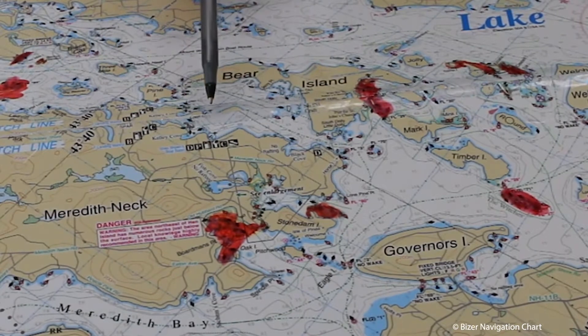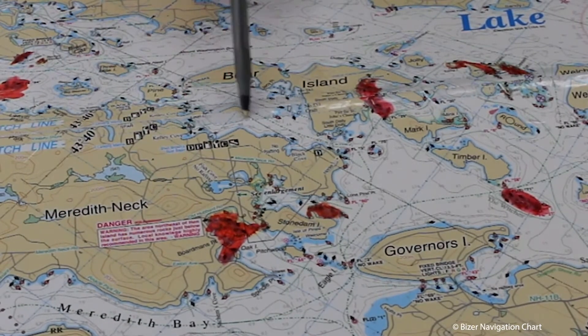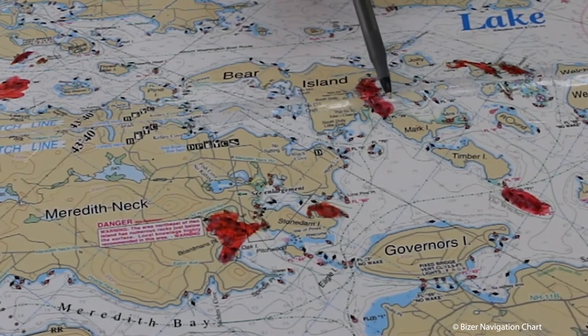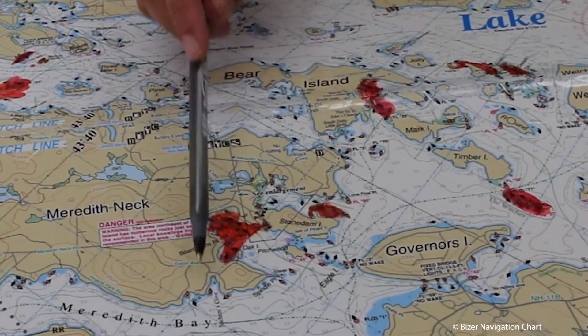If you go towards our parts and service department, you'll be going towards Mark and Timber Island, or Flashing Buoy 3 and 70. This is also the way to get to Meredith Bay right down here.